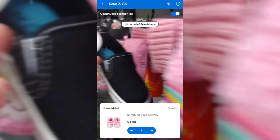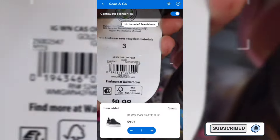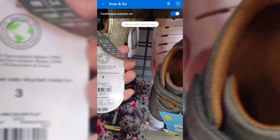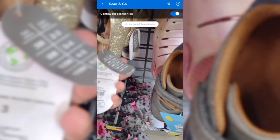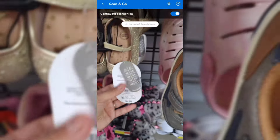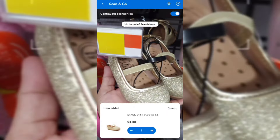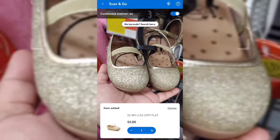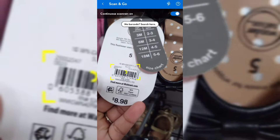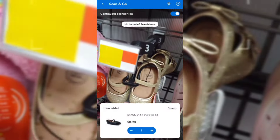Let's scan these — these are ringing up full price. These others are actually $3 — three dollars for these cute little shoes! The gold ones are ringing up for $3, and these are by Wonder Nation. These are on clearance — let's check this one here.